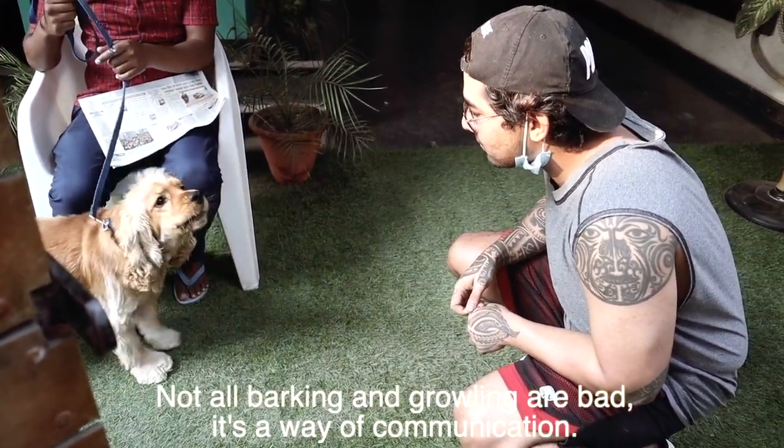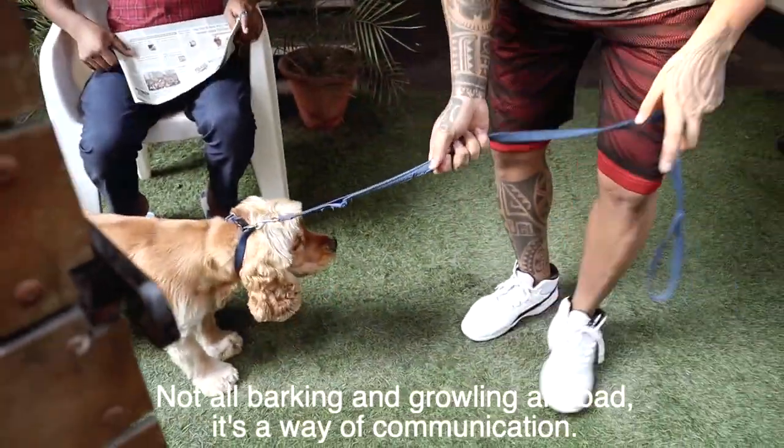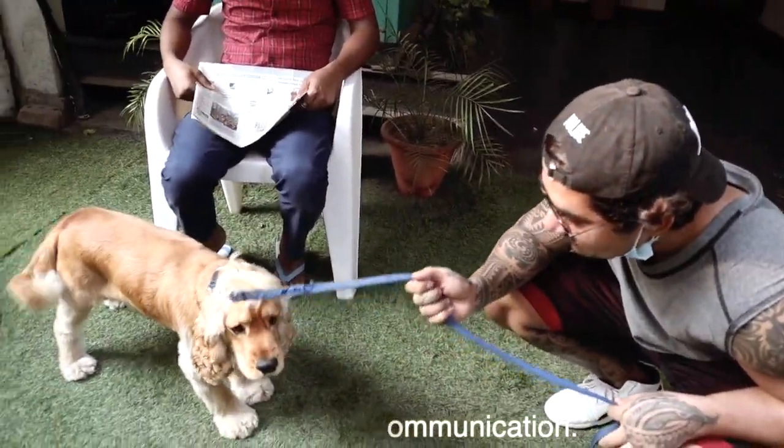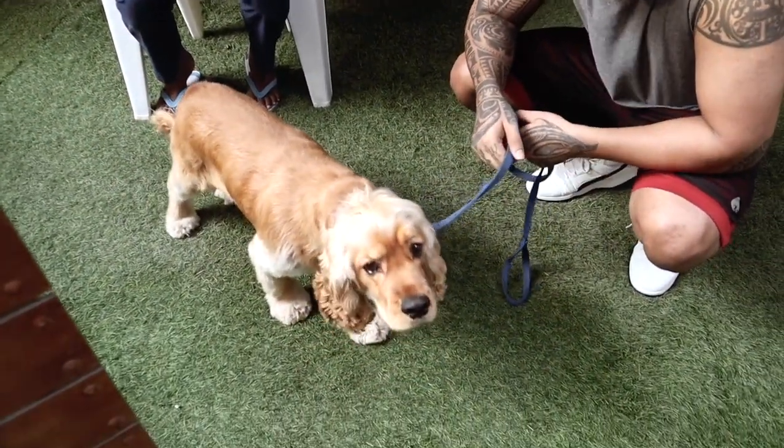Zuma's barking and growling is a very good sign. It tells us what he likes and what he doesn't like. Zuma tells you about whole body language — expressions of your face, eyebrows, eyes. It tells you about situations.